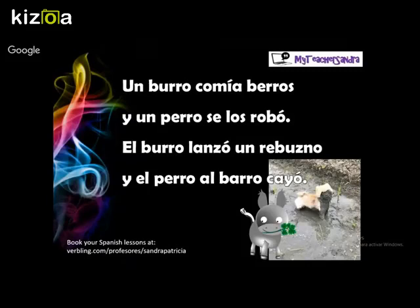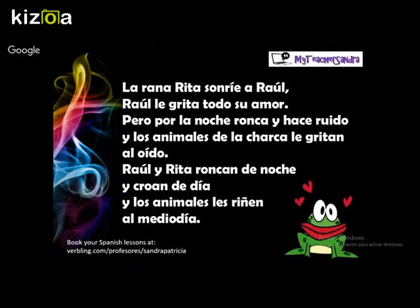Excellent, let's continue with another one. This one is more than a tongue twister — it's a kind of poem. It's really romantic, really cute, but also really fun: La rana Rita sonríe a Raúl, Raúl le grita todo su amor, pero por la noche ronca y hace ruido, y los animales de la charca le gritan al oído, Raúl y Rita roncan de noche y croan de día, y los animales le riñen al mediodía.